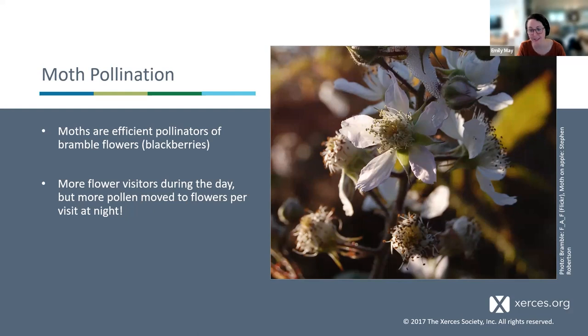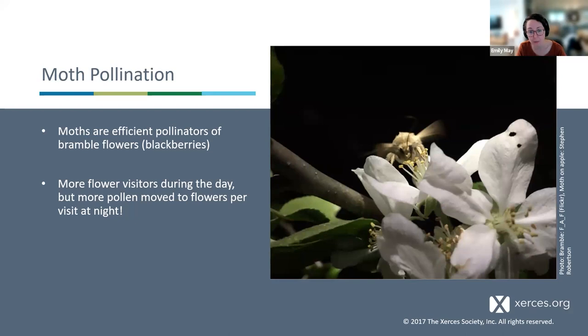It makes sense that moths could be good pollinators of open flowers like blackberries or apples — some moths are very fluffy and some exhibit a vibrating behavior when they visit flowers, similar to the buzz pollination behavior some bees use to release more pollen. This photo shows an army worm moth vibrating her wings while visiting an apple flower at night. Army worm moths can be a pest as caterpillars, but they actually pollinate crops as adults. This vibrating behavior may help them stay warm at night while also getting more pollen onto their bodies.